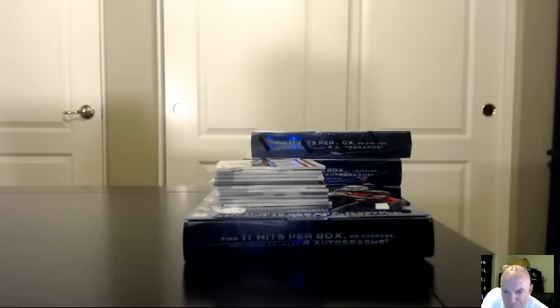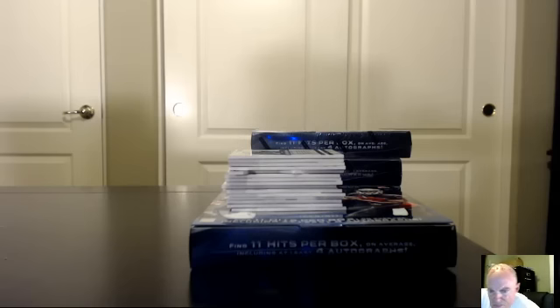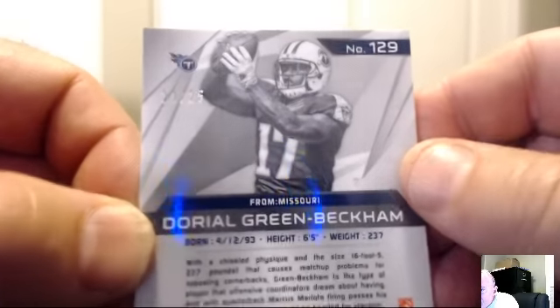Our opening kickoff box — here we go. Leading off: a green of Odell Beckham Jr. Our greens are numbered 21 of 25. For the Tennessee Titans, Bauman — 299 and 1. Ryan leads us up with our first hit.